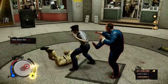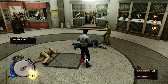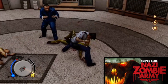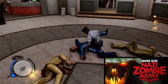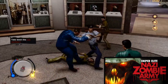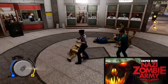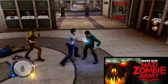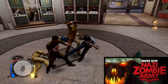We've got another remaster — Zombie Army Trilogy. It is announced for PC, PS4, and Xbox One. It's an undead shooter spin-off of Sniper Elite. Nazi Zombie Army will be released on PlayStation 4 and Xbox One for the first time via a new remastered edition. The game will arrive as a zombie army trilogy pack — a bundle containing Sniper Elite: Nazi Zombie Army 1 and 2, plus the previously unreleased Zombie Army 3.